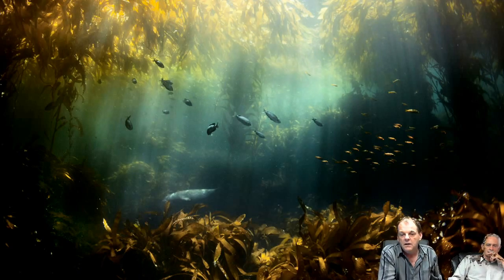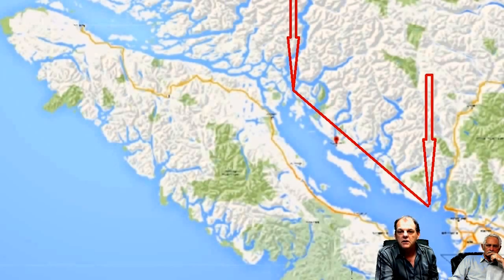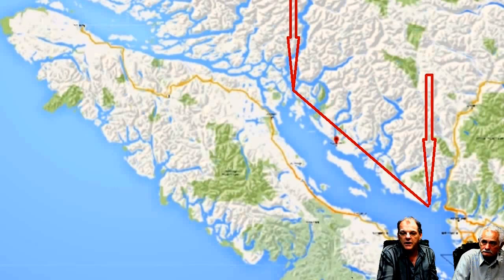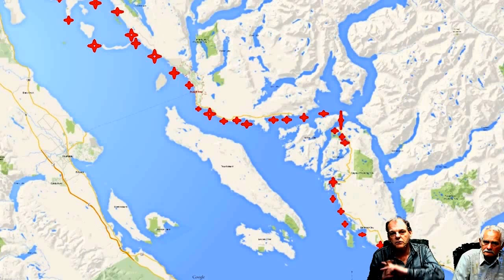We rented a boat and went up to the very furthest area, which is Desolation Sound. We covered 200 kilometers and caught nine days of low tides, each day lower than the day before because of the supermoon. We rented a Zodiac and covered around 40 kilometers of Desolation Sound area in a three-hour ride.